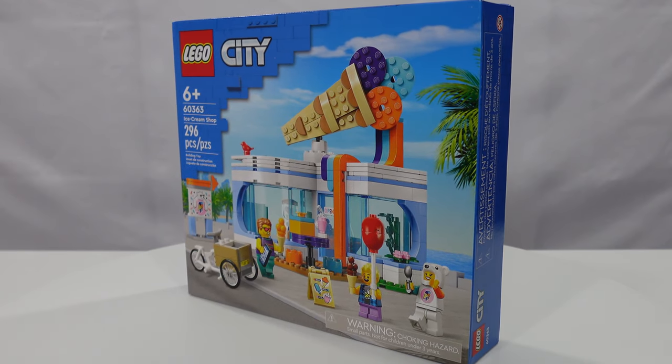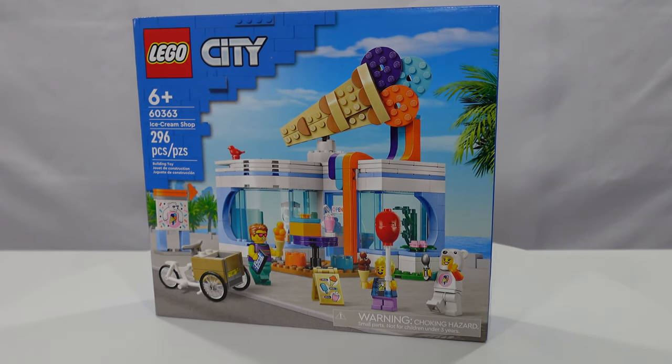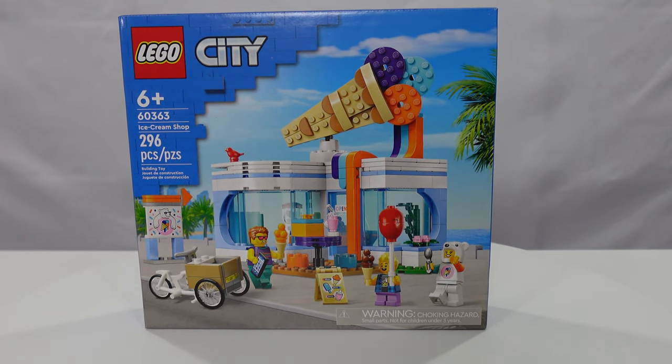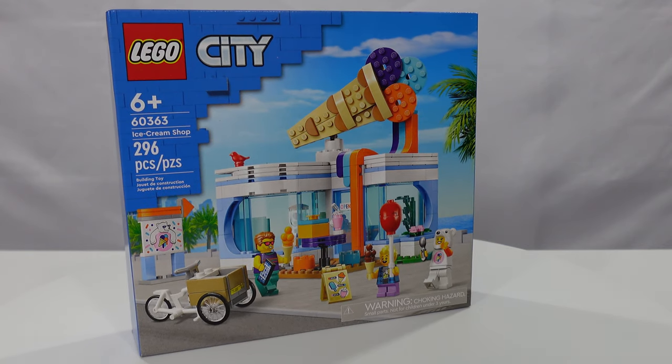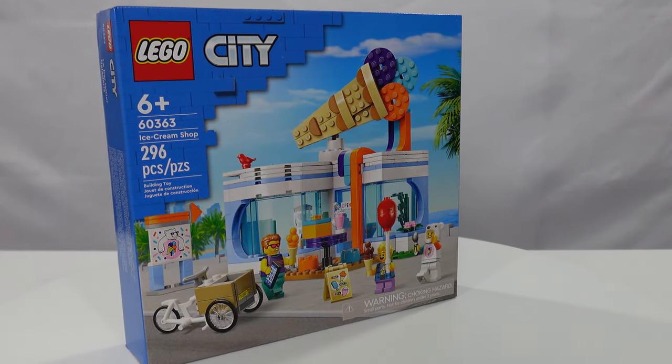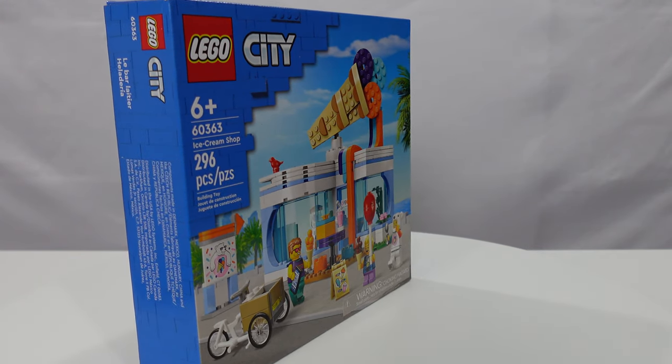Just look at this adorable box art. Clearly an ice cream shop and a gorgeous place — you can see palm trees in the background as well as a nice beach. It appears to me that this is a little guy's birthday. Dad looks like he's taking them down to the ice cream shop on their bike with cargo on front, and the kid's been hanging out in the cargo area.